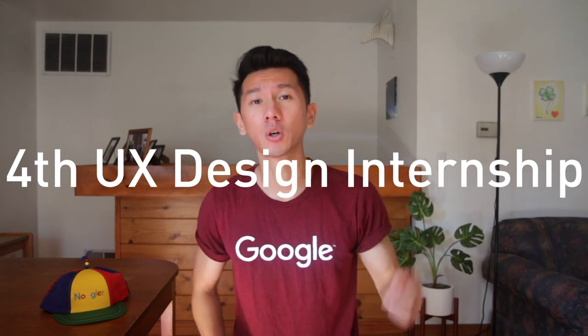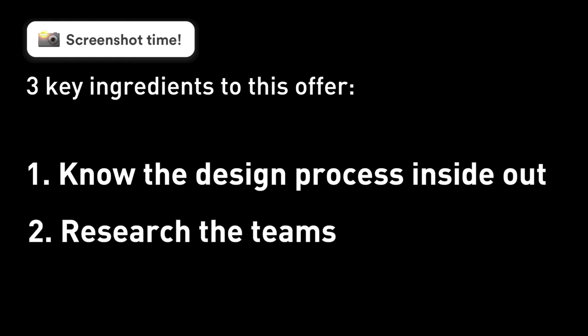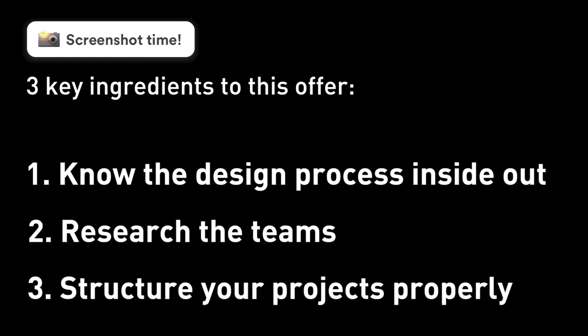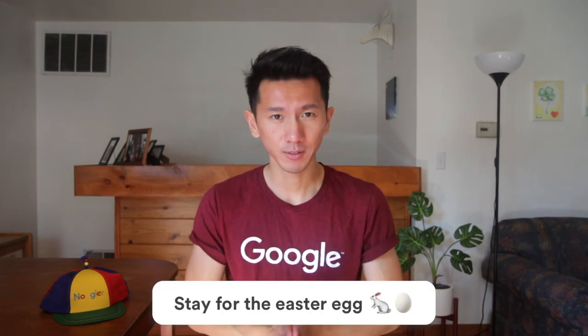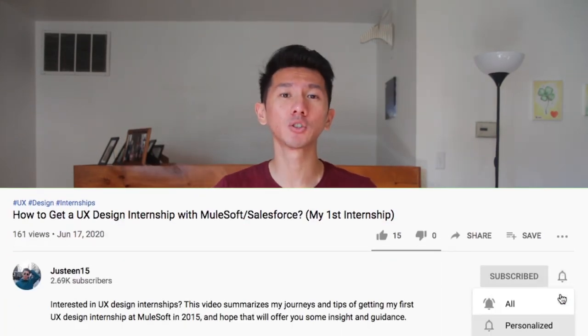Alright guys, that concludes my 4th UX design internship with Google. The three key ingredients to getting this offer are: know the design process inside out, research the teams, and structure your projects properly. Thank you guys for watching. Hope you find this video useful. If so, hit the like button. If you want to see more videos like this, please subscribe to this channel. Have fun following your passion and keep designing a better future. See you in the next video.